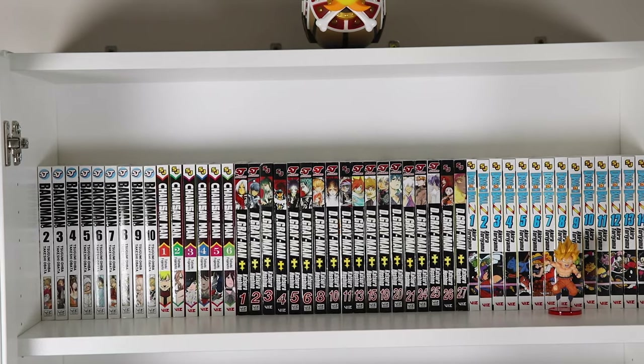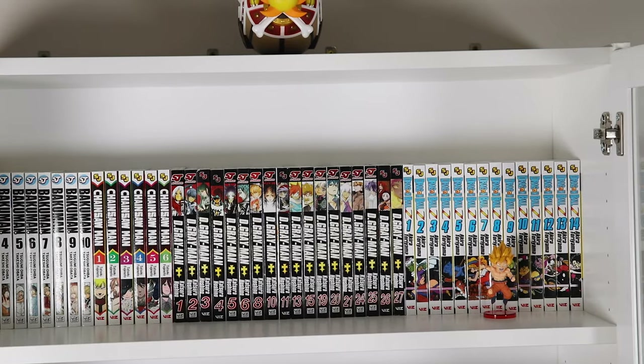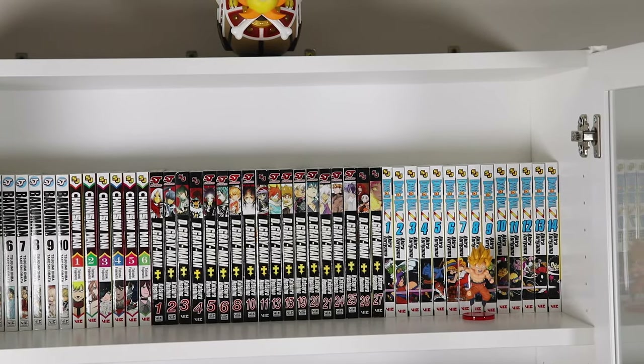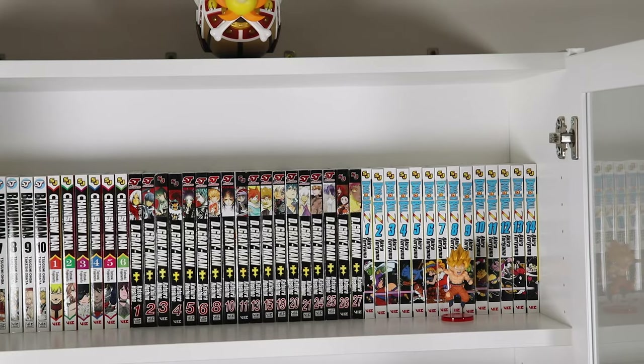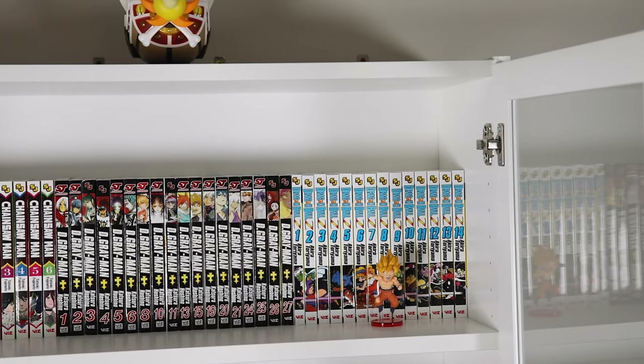Next is D.Gray-Man, and this is a highly underrated series. If it keeps up, this one could end up being my new favorite shonen. I have volumes one through six, eight, ten, eleven, thirteen, fifteen, nineteen through twenty-one, and twenty-four through twenty-seven. The rest are on back order, so I'm still waiting to get those.